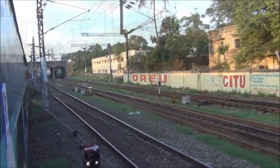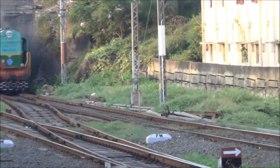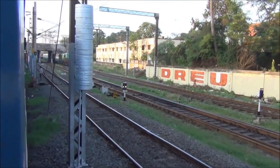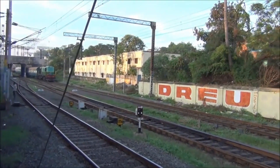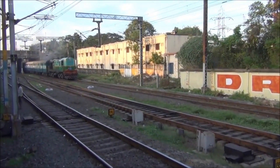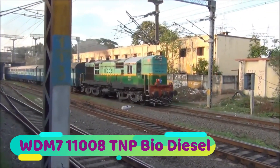And finally, to conclude this presentation, here we see the green-coloured biodiesel WDM7, picking up a rake from the Train Care Centre rake yard and coming into Chennai Central to put it in place for departure. Beautiful, isn't it — the smoking Alco, 11008.